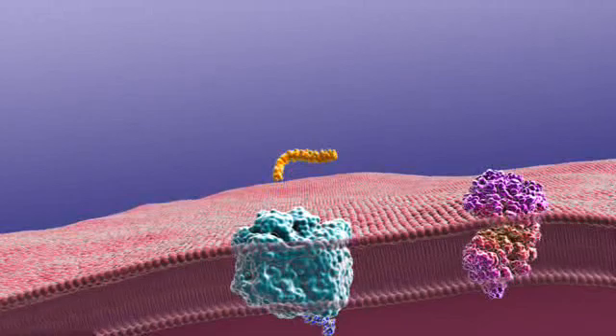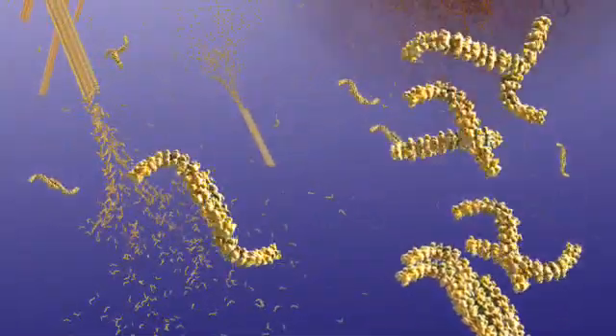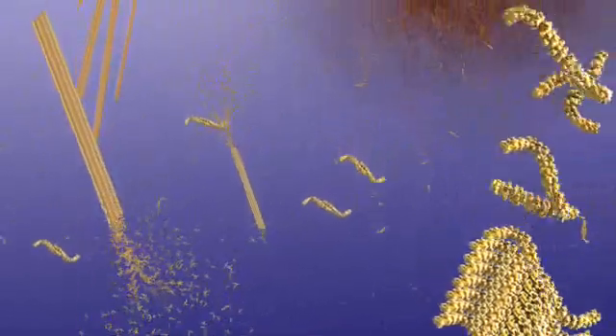In Alzheimer's disease, the first cut is most often made by another enzyme, beta secretase. That, combined with the cut made by gamma secretase, results in the release of short fragments of APP called beta-amyloid. When these fragments clump together they become toxic and interfere with the function of neurons. As more fragments are added, these oligomers increase in size and become insoluble, eventually forming beta-amyloid plaques.